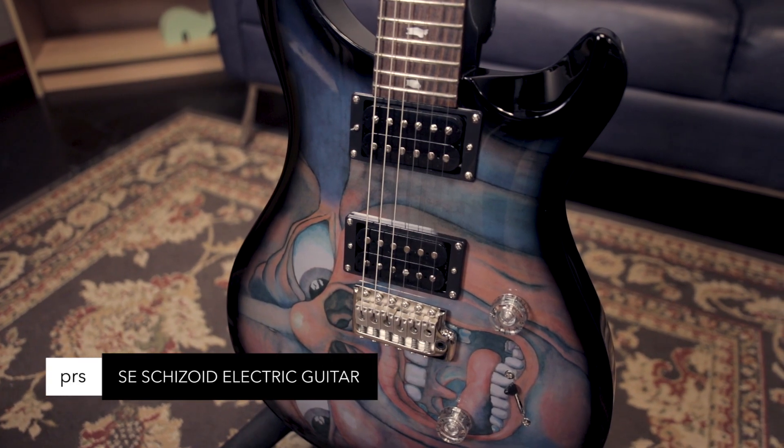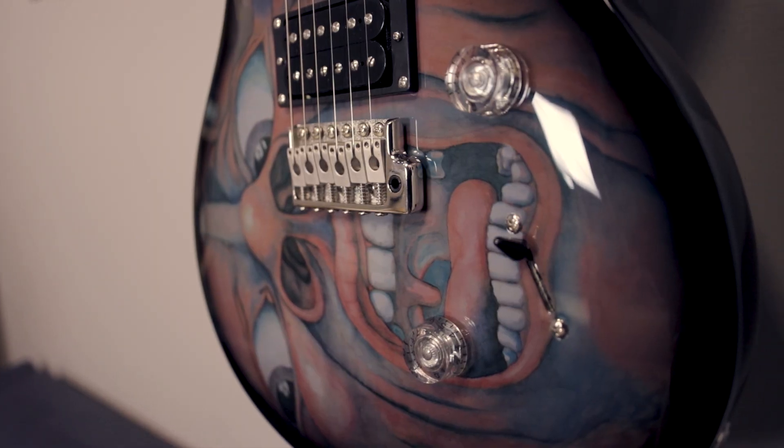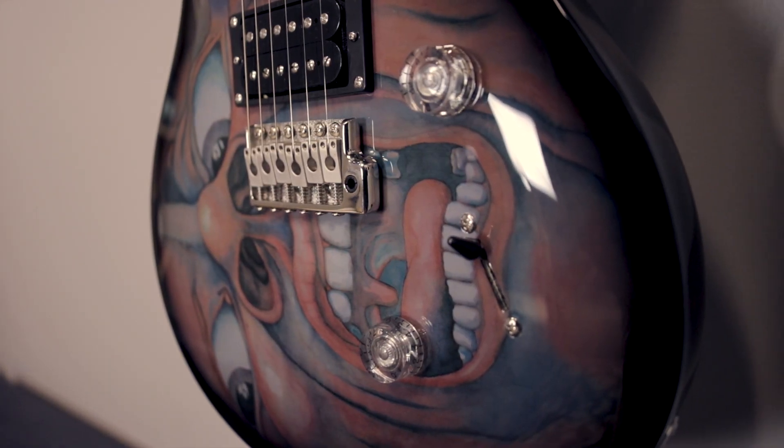PRS SE Schizoid Guitar — 24 fret, mahogany body, PRS 8515 pickups, with artwork from King Crimson's In the Court of the Crimson King. These guitars were limited to just a thousand and there aren't many left.